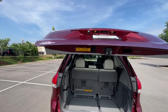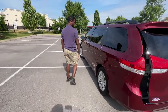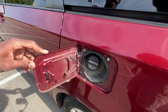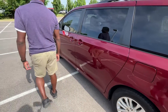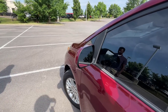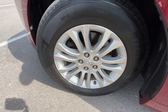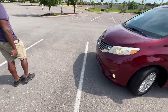We have our power liftgate, and there's a gas cap there. We have heated mirrors, and then we have our 17-inch aluminum wheels. As we go around to the front, we have halogen headlamps along with halogen fog lights.